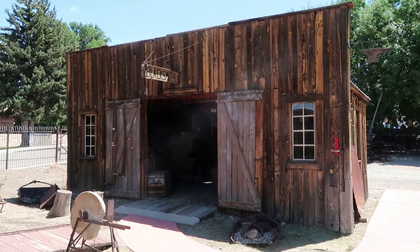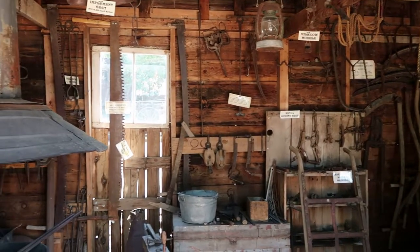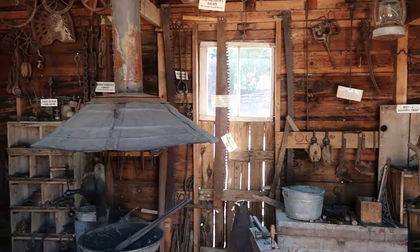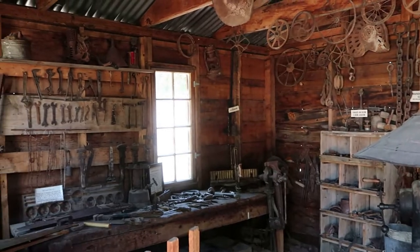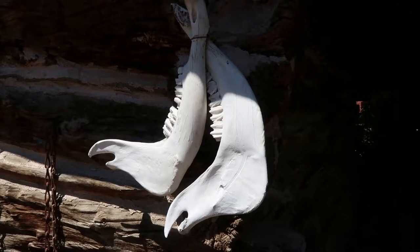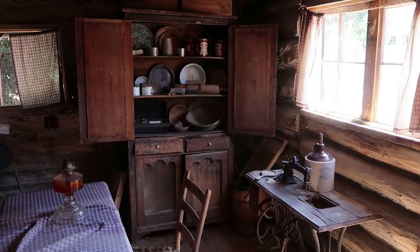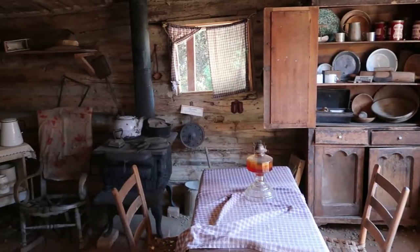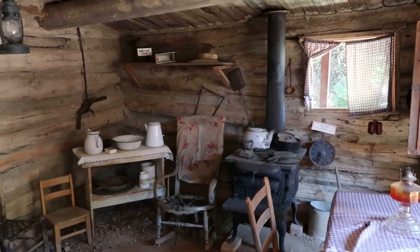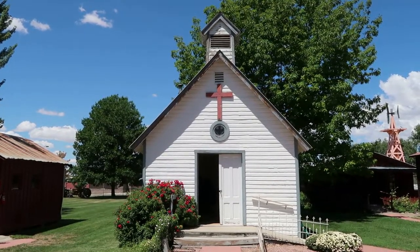A blacksmith shop is essential. This is the 1879 Hamblet Pioneer Cabin. There's even an old church as part of the Pioneer Village.